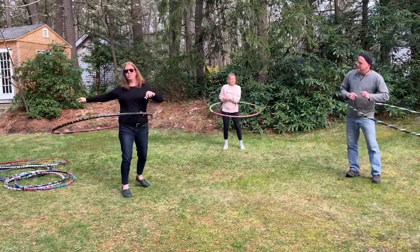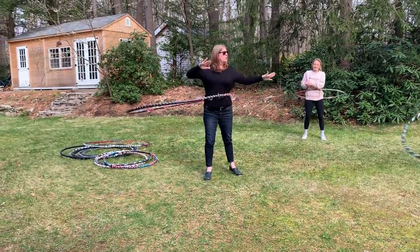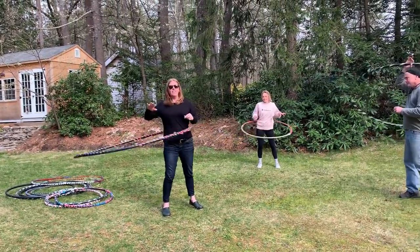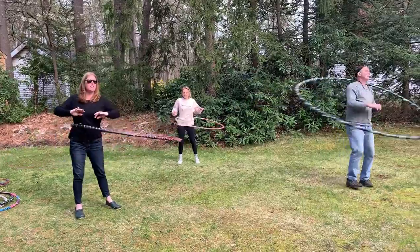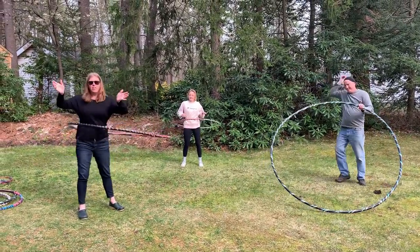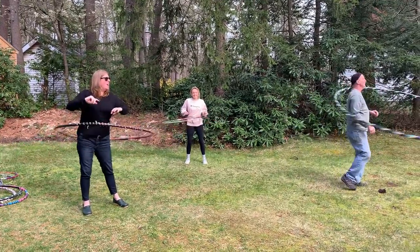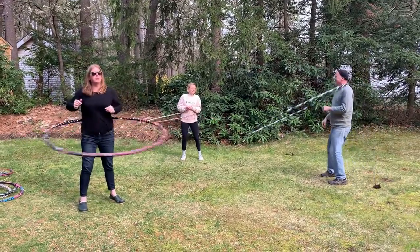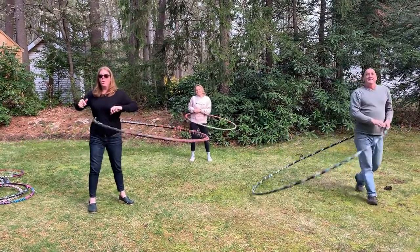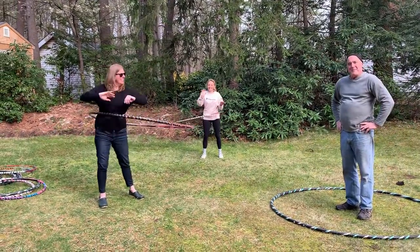Dan has offered to use some of these hoops as loaners until you can get your own. We're also going to have a contest — we'd love to see your videos of you hula hooping. It could be your parents, your grandparents, it doesn't matter. We'll randomly select a winner to receive a gift card from Emma's Cafe. So let's see your videos! Thank you, thank you Jen.